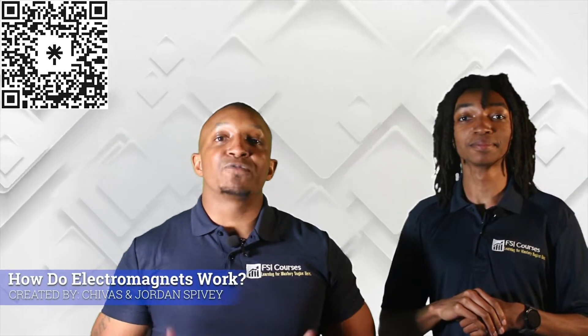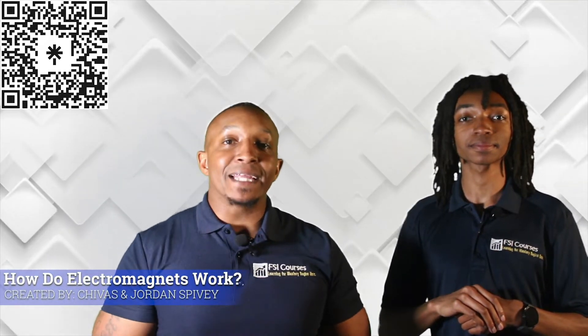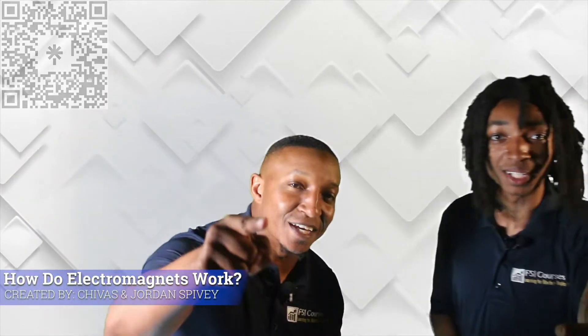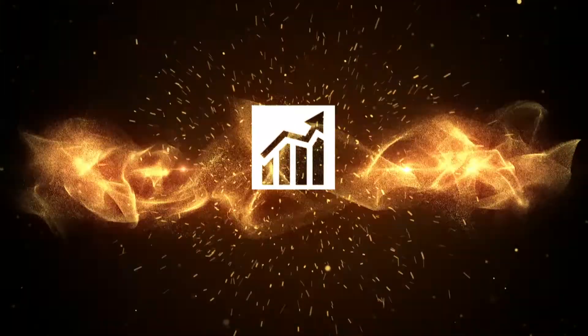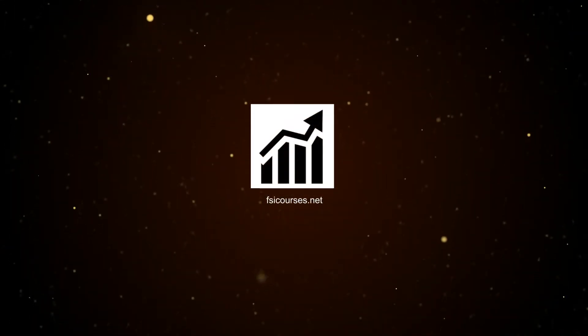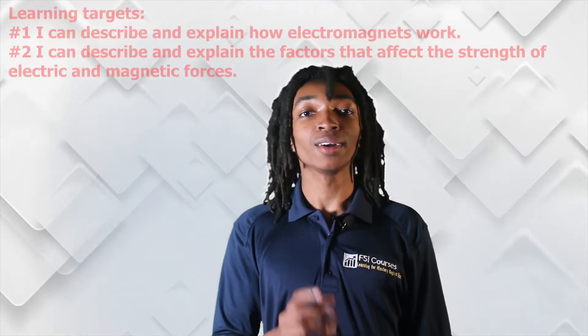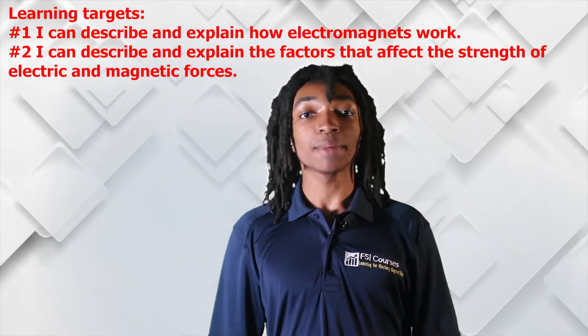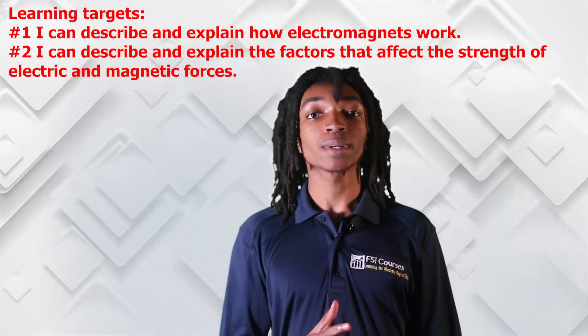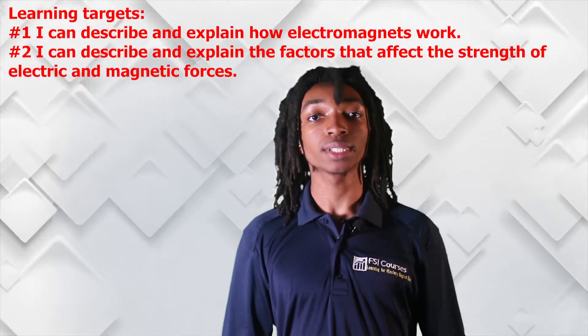In today's video we will cover factors that affect the strength of electric and magnetic forces by understanding how electromagnets work. Our learning targets for today are: number one, I can describe and explain how electromagnets work, and number two, I can describe and explain the factors that affect the strength of electric and magnetic forces.